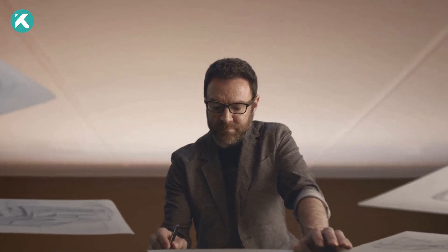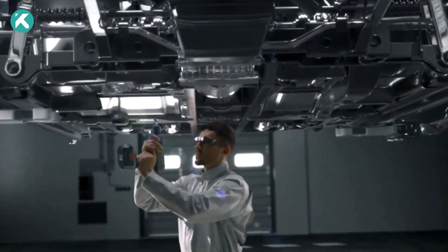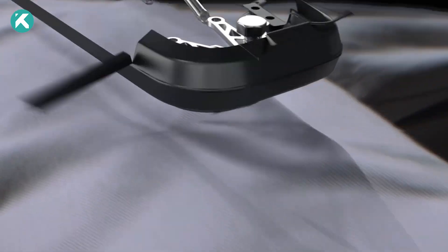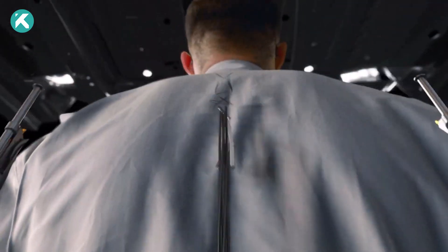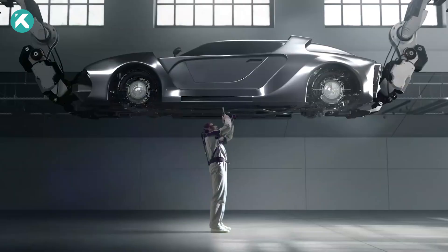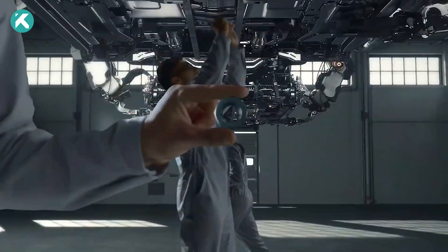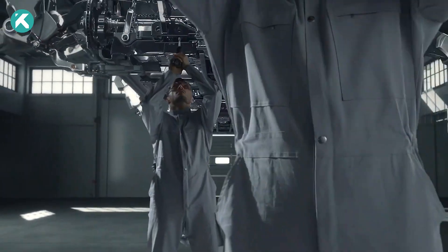Hyundai Vex. The Vex exoskeleton by Hyundai Motor Group secures triumph at the Red Dot Design Awards, marking 60 years of innovation and design excellence. This wearable robot exemplifies Hyundai's commitment to industrial worker well-being, preventing injuries, and pushing the boundaries of robotics. Setting itself apart with a compact design through cutting-edge technology, Vex eliminates the need for a backpack-style battery.